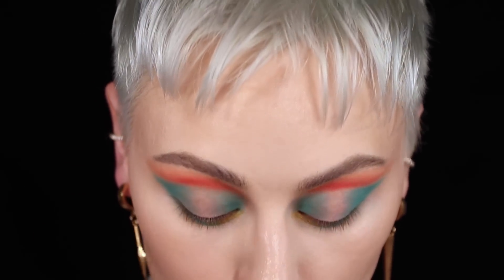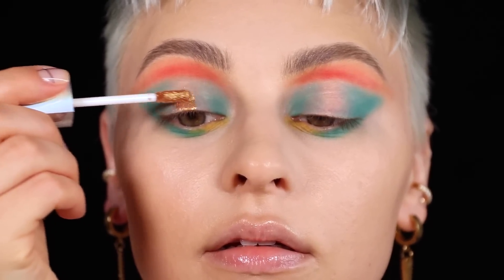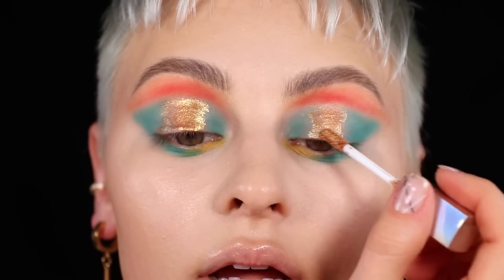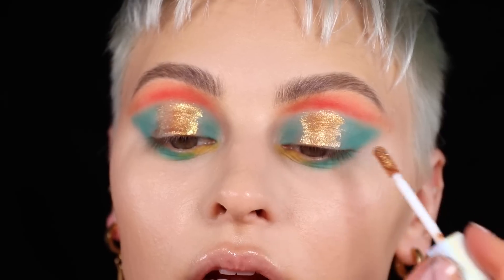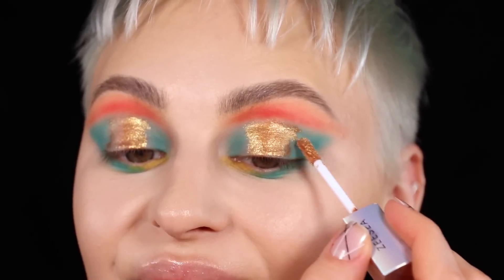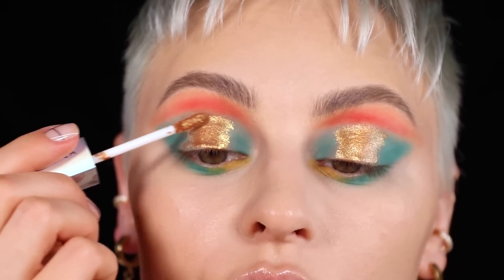For the center of the lid, before I do liners, I'm going to go in with the liquid eyeshadow — this is number four. It's a really beautiful kind of duochrome gold. I'm going to place this in the center. I like it to look a little disconnected, not fully blended, but you can see how pigmented and molten this product looks — and you can layer it up. It doesn't get too heavy, which is really nice.